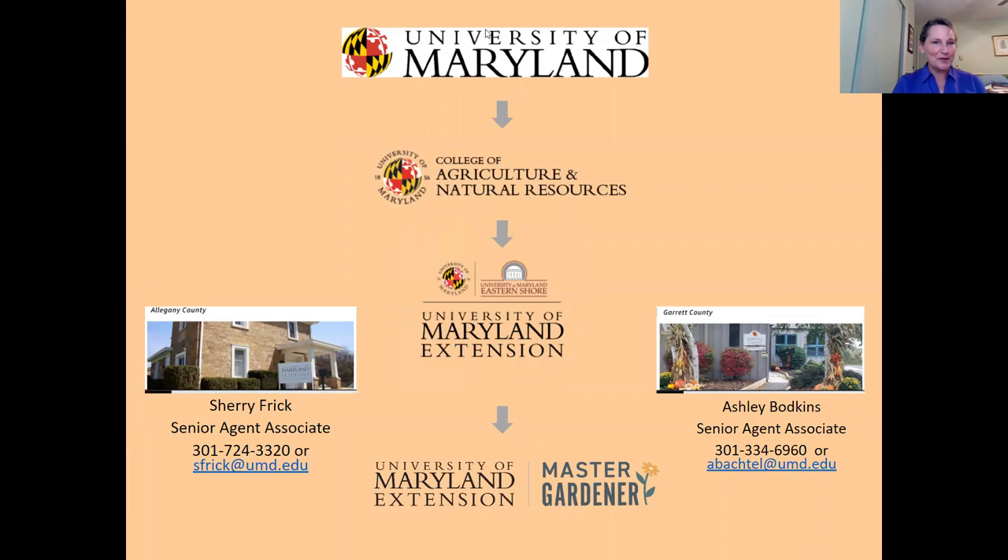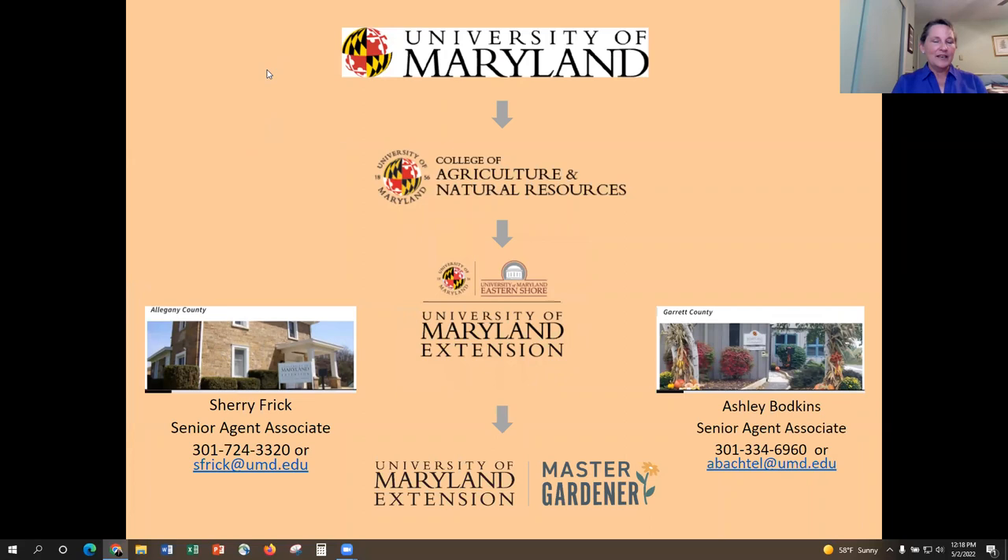This slide once again shows that we're part of the University of Maryland College of Agriculture and Natural Resources, and our contact information is there on the slide.